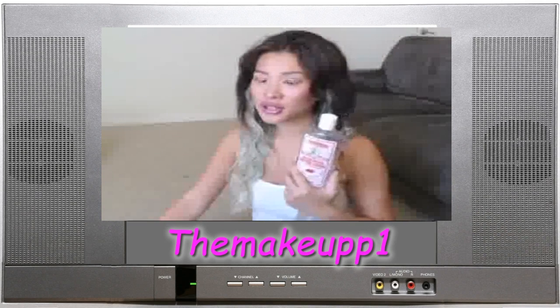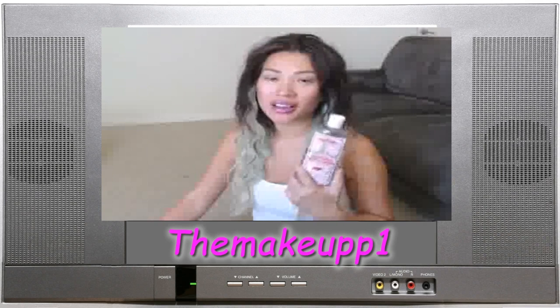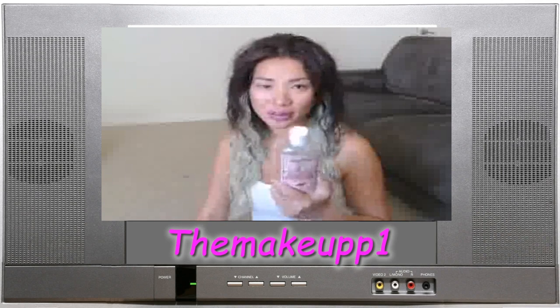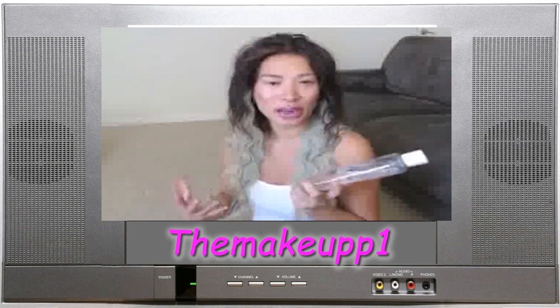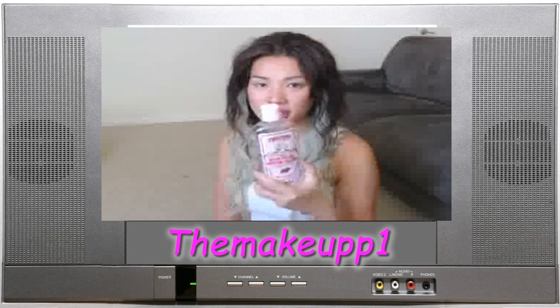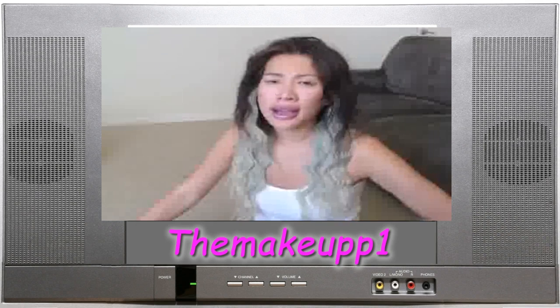I use the cotton round to see if there's any foundation or makeup left behind, and it's generally pretty clean. I do use the toner to get rid of any leftover makeup, but generally with this cleanser I don't have that much left. I also feel like it adds a little bit of moisture back into my skin. It is alcohol-free, and my skin has been so much better since I started using this instead of all those fancy toners I used before.